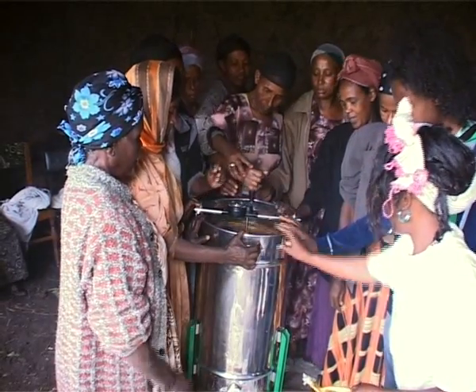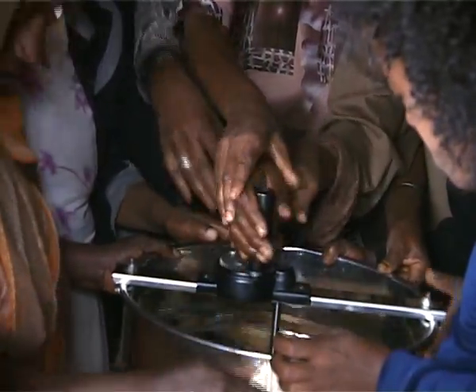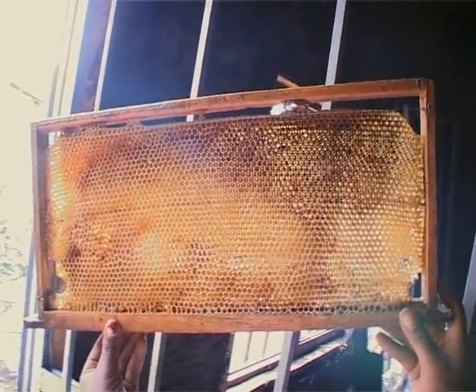Since Mambera switched over to more modern methods, her profits have increased. She now also runs a cooperative and works with 80 beekeepers. They can produce their own honey, ready for sale and consumption.